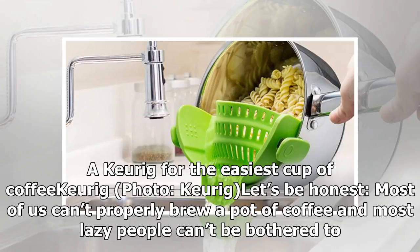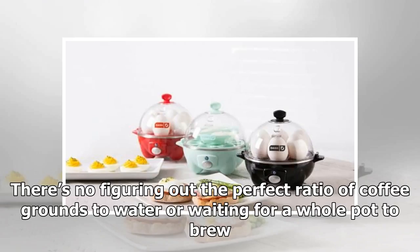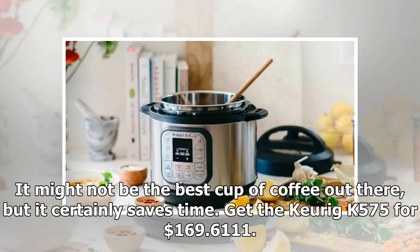Product 10: A Keurig for the easiest cup of coffee. Let's be honest — most of us can't properly brew a pot of coffee, and most lazy people can't be bothered to. The Keurig is one of my favorite kitchen gadgets because it easily brews a single cup of coffee in less than a minute. There's no figuring out the perfect ratio of coffee grounds to water or waiting for a whole pot to brew. It might not be the best cup of coffee out there, but it certainly saves time. Get the Keurig K575 for $169.61.